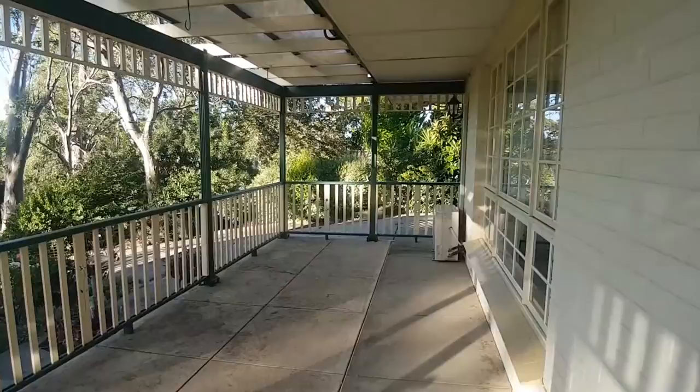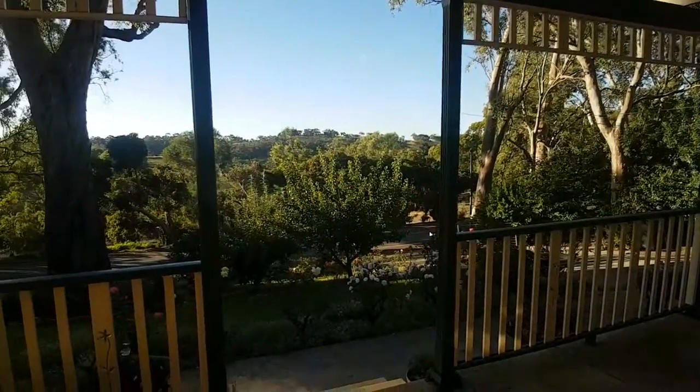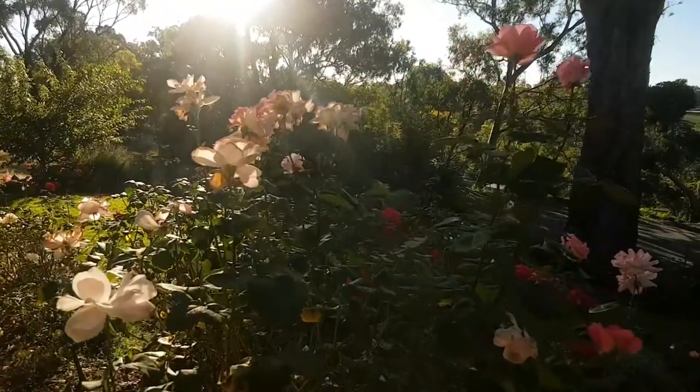To finish it off is the beautiful front covered veranda, where you can just sit for hours and enjoy God's creation.